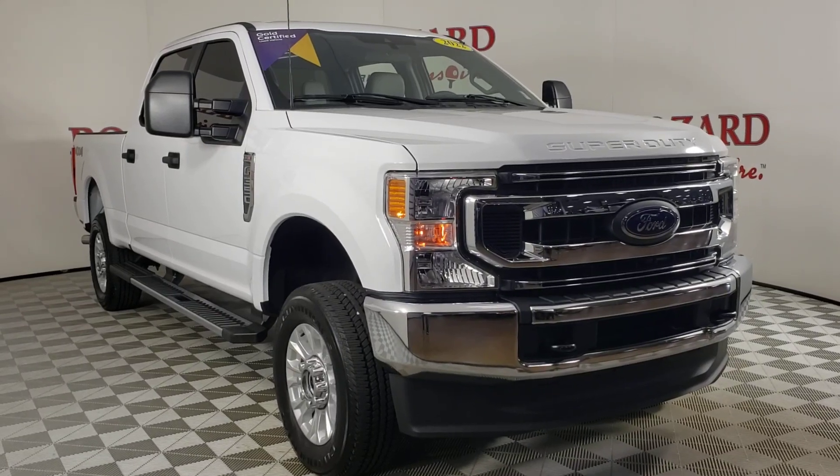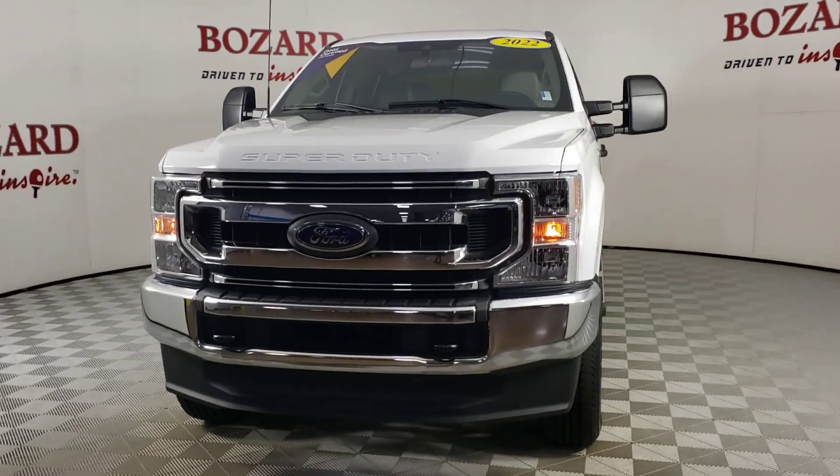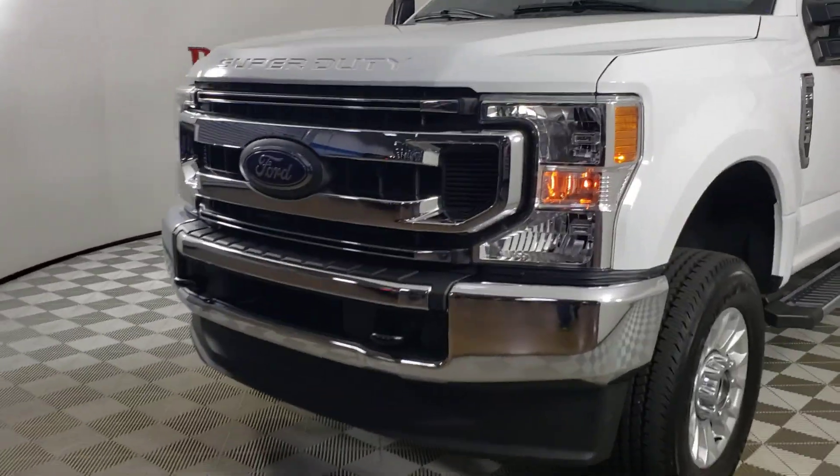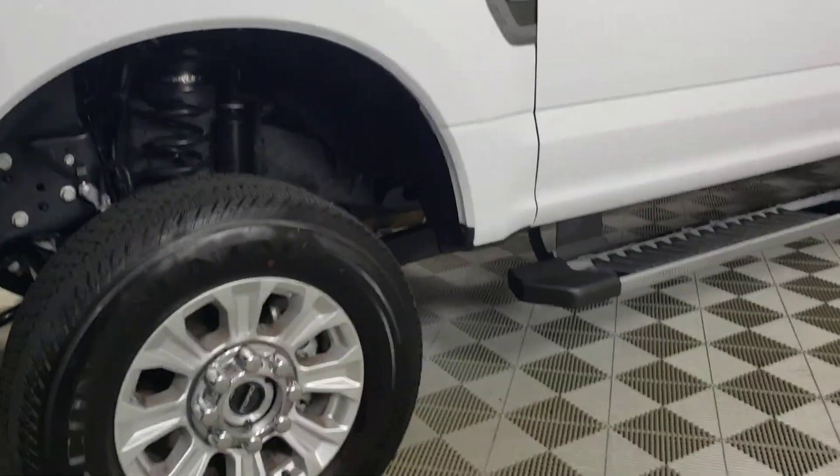Get acquainted with the 2022 Ford Super Duty. With less than 5,000 miles on the odometer, this vehicle stands out from the rest. Get the full-size pickup you can count on.